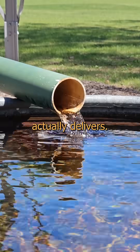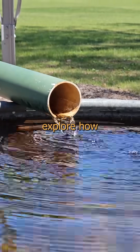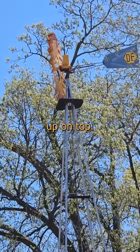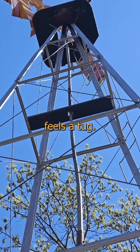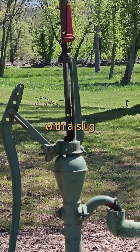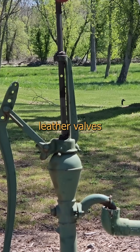This one though actually delivers. So let's have a butcher's and explore how it works. This is a hot single in my area with a gearbox and crank up on top. The wind spins the wheel and the shaft feels a tug. Gravity takes care of the return stroke.